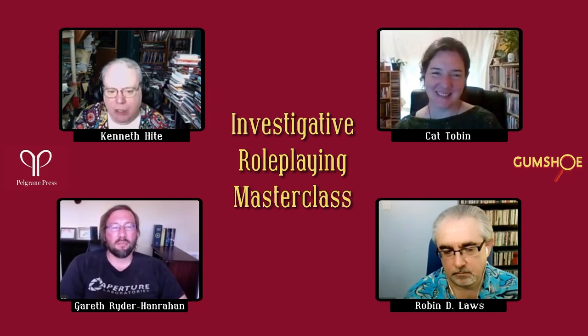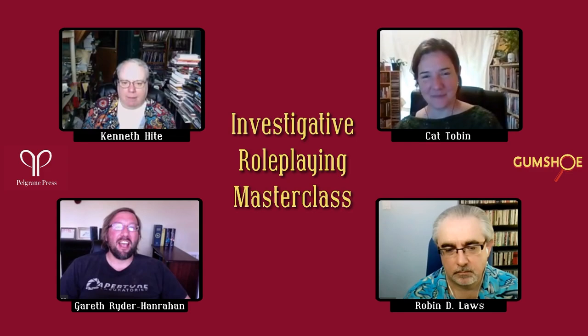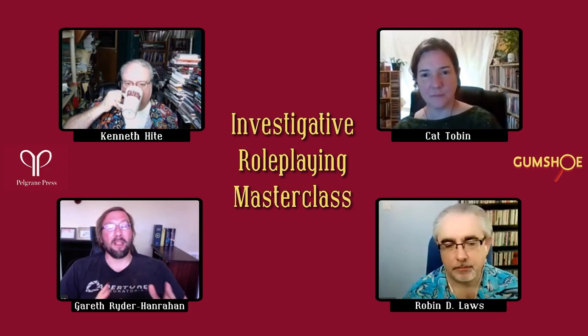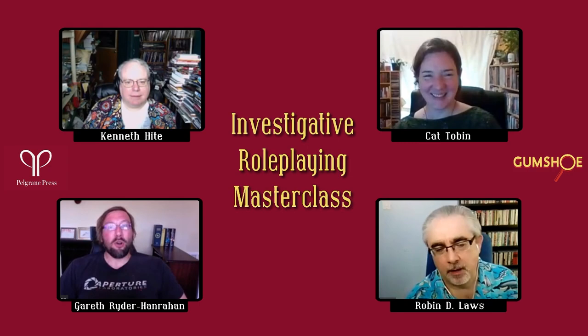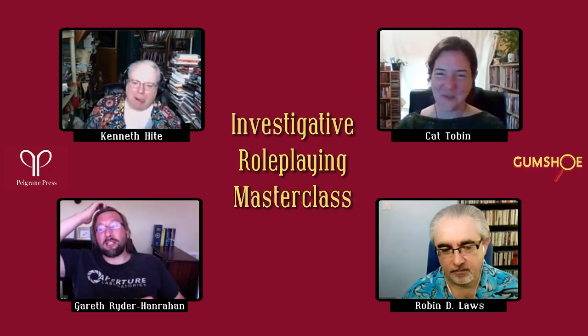Gareth adds on spontaneous mysteries: there's a huge difference between a one-shot and a campaign-length spontaneous mystery. He can improvise a one-shot and it makes sense to everyone in the moment. But if he runs one session, stops, and comes back the next week without very detailed notes on his thought processes during the game, players will ask about a clue like 'the yellow flowers' and he'll have no idea what they were supposed to mean. If you start being spontaneous, start taking notes.